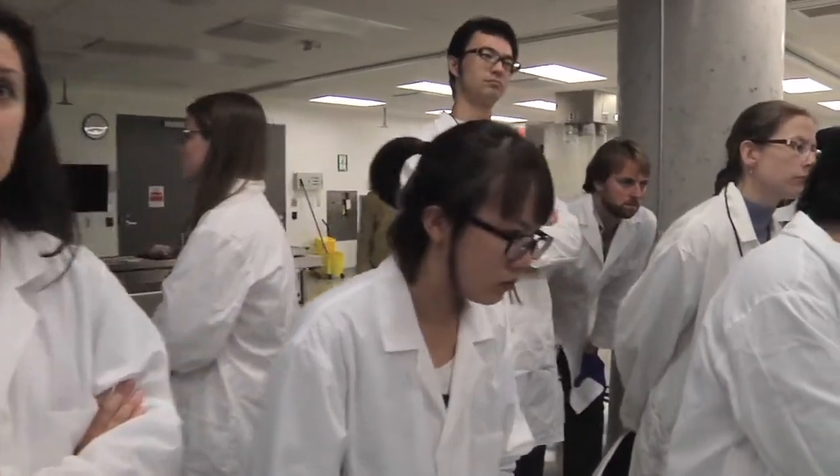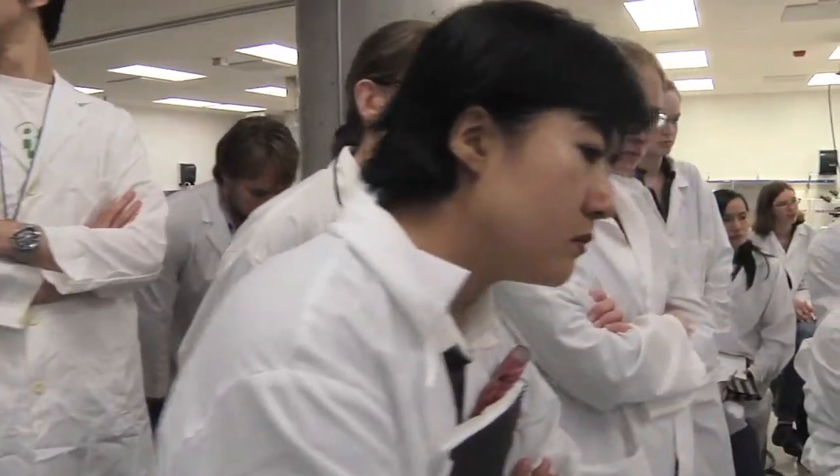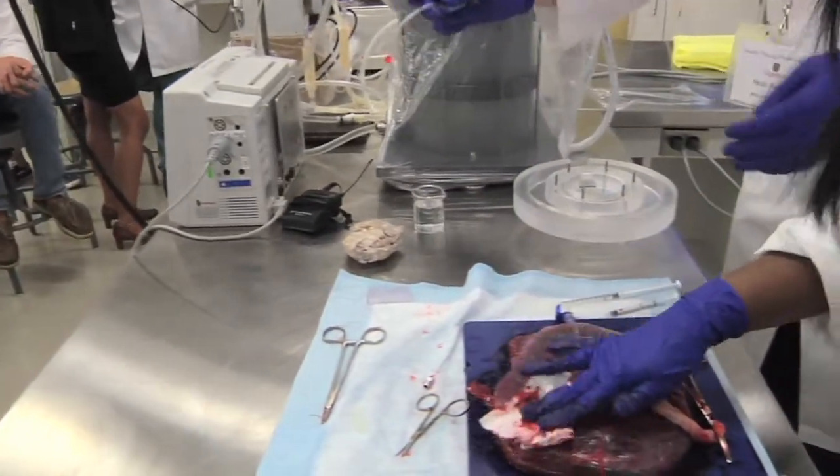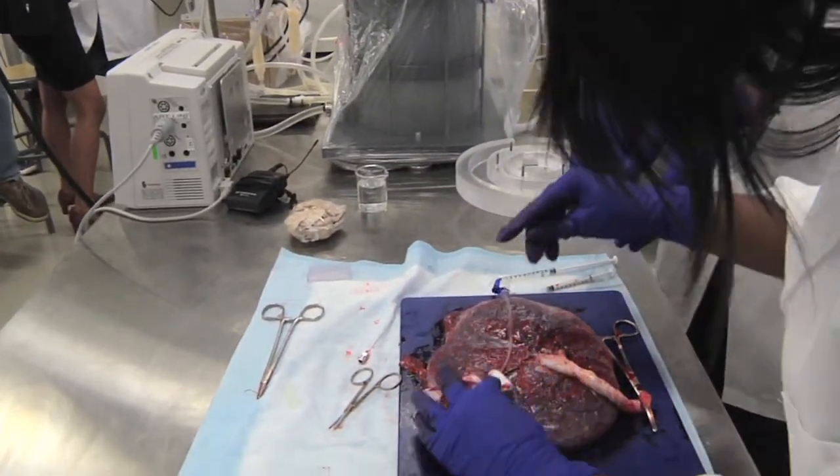It's a really wonderful experience both for the faculty and the students because within a very compressed time frame you can learn basically a wide range of techniques and ideas about working with the placenta, and I don't think there's anywhere else in the world where this is really available.